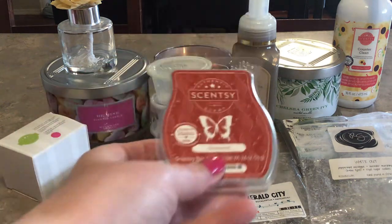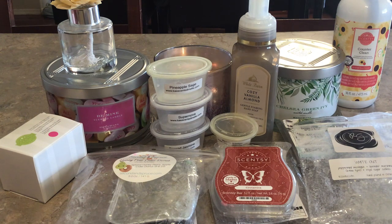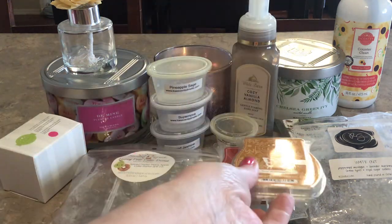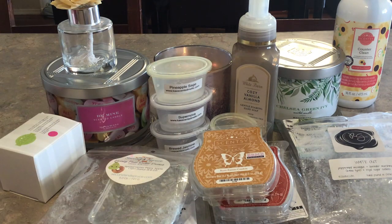Rum Raisin Cookie — this was Bring Back My Bar from January 2023. It's baked cookie dough, rum, and clove and raisins. This definitely smells a hundred times better warming than on cold. Just a cozy, scrumptious bakery scent. I did not keep that in my club, but definitely enjoying the ones I have. If I saw it again, 100% would be a repurchase for me.